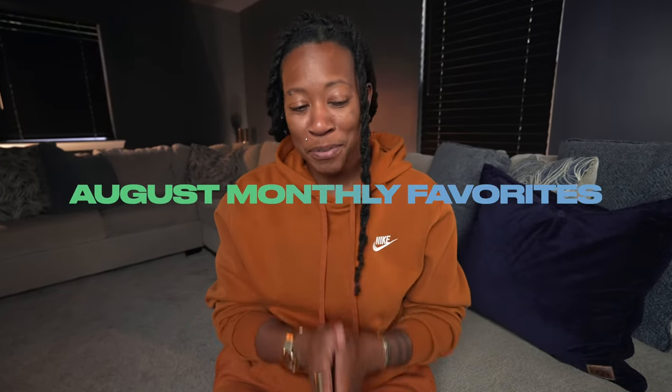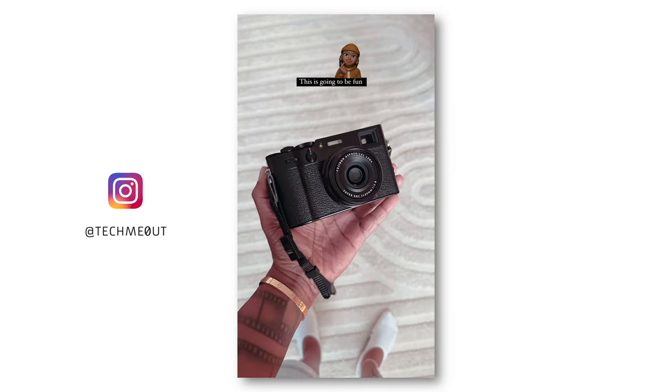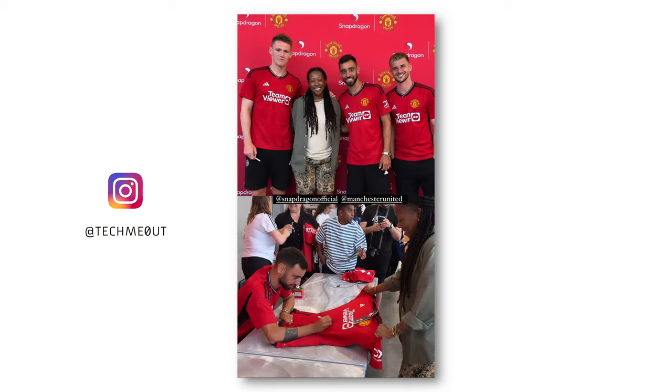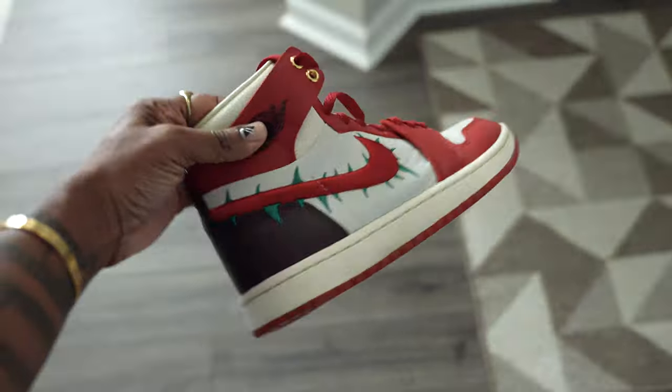Alright y'all, I am back again with another monthly favorites video and I know it's been a little minute. I've been working behind the scenes — definitely check me out on Instagram to find out some of the things I've been up to. If you're not familiar with this series, basically what I like to do here is talk about my current faves of the month, and not just in the space of tech but also in the areas of TV shows, music, clothes — whatever is my current monthly favorite.